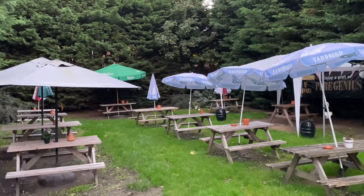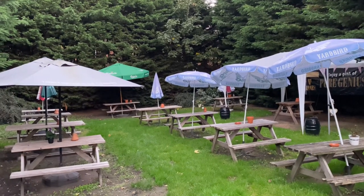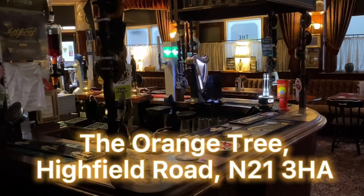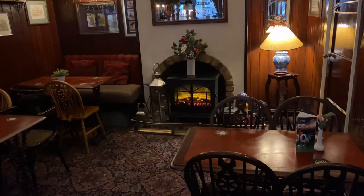Outside features extensive seating with the tree-lined garden providing a relaxed setting. So that's the Orange Tree of Winchmore Hill — a highly recommended establishment with lots of history on display and a relaxed residential environment.